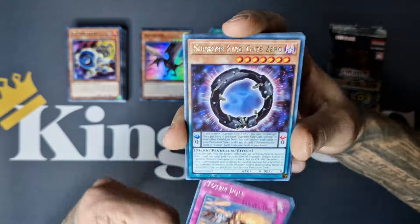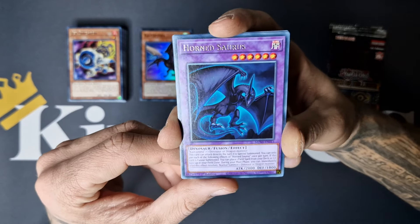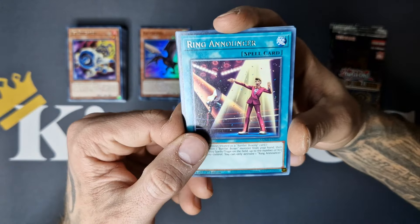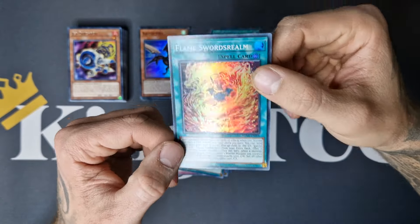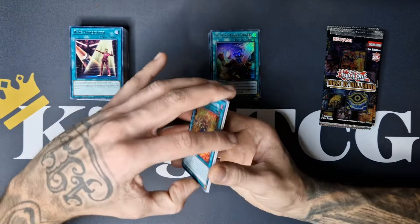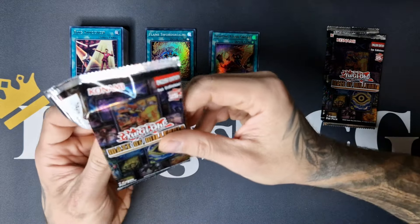Totem Pole, Supreme King Gate Zero, I-Cyclone, Odd-Eyes Hornsaurus — maybe one of the fusion targets for Kiteoptera — Ring Announcer, and we got Flame Swords Realm. So also a bunch of new Flame Swordsman related cards. Joey would be glad if he saw this — such a cool and nostalgic card.